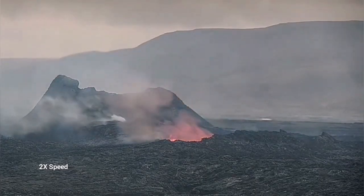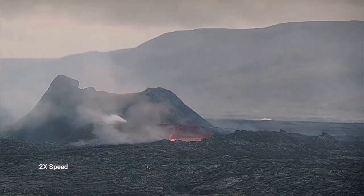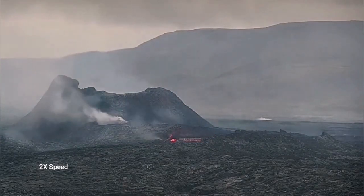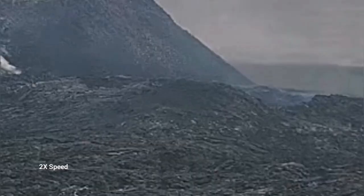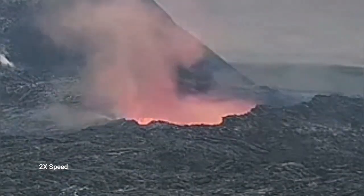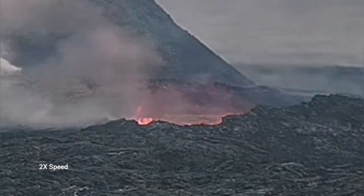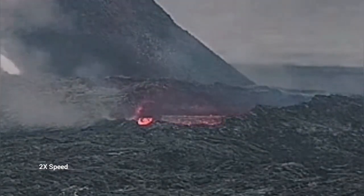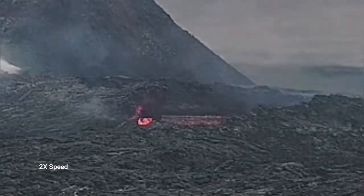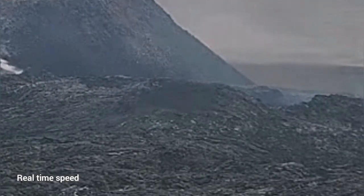This was huge, and the location of it was interesting. It was not just the wall — it was something extending toward the viewer, as you can see here. It is a lava tube collapsing. I will play it again for you. I will play it in real time so you can see how it collapses.